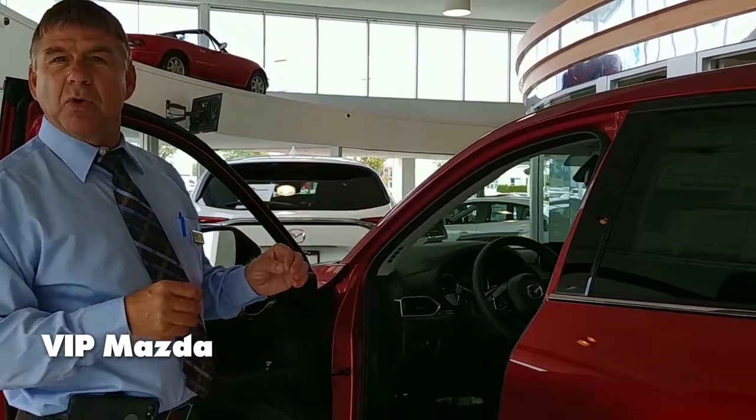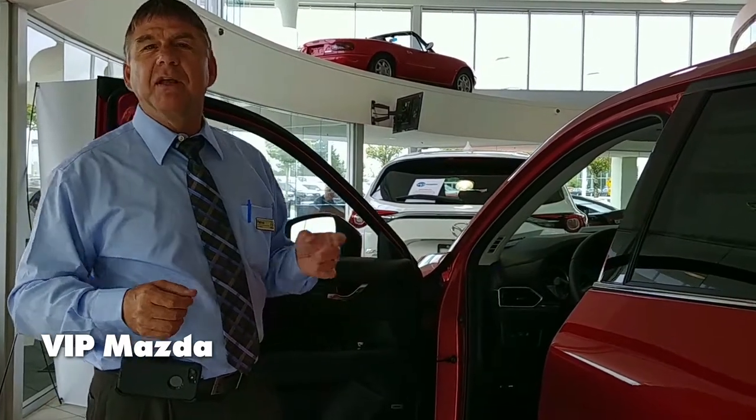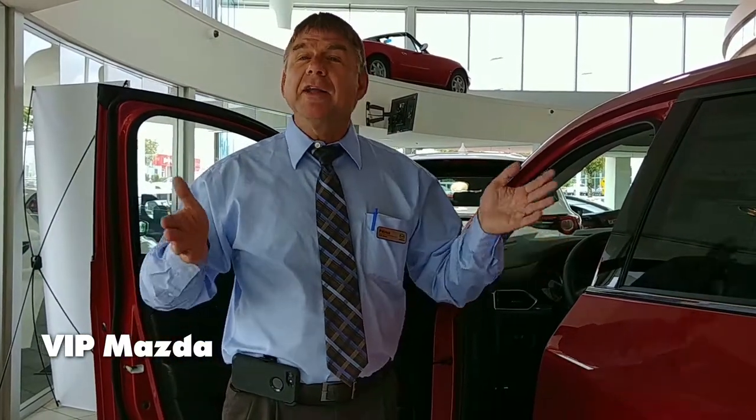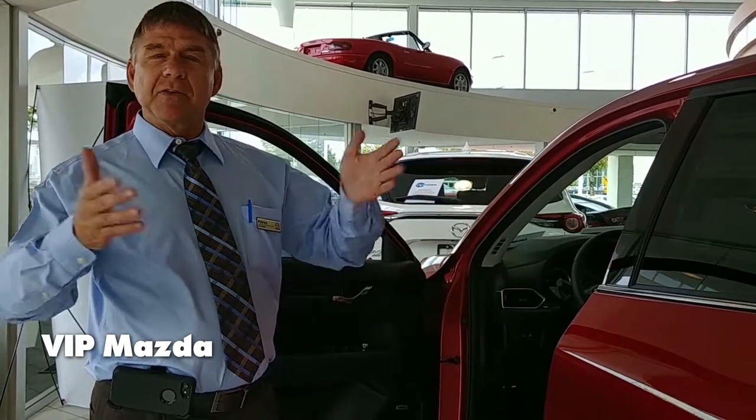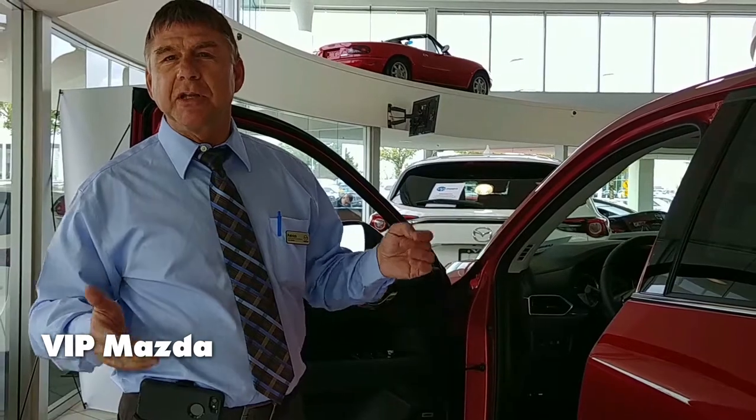It's also just a nicer vehicle to roll around in. Everybody loves the looks — we've got some wonderful colors. But really what's going to convince you is to come down and drive the car. It's amazing. People love this car once they drive it. They say they never considered Mazda, then they drive it and it's — wow, this really is something.